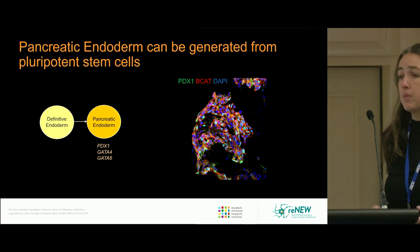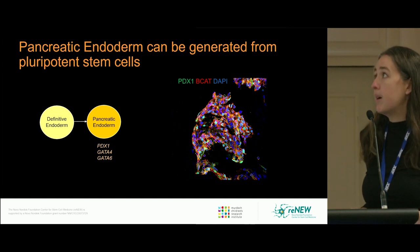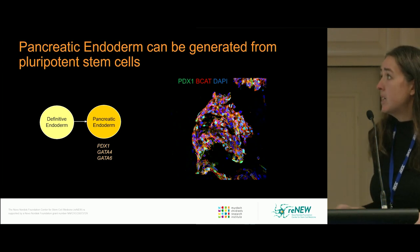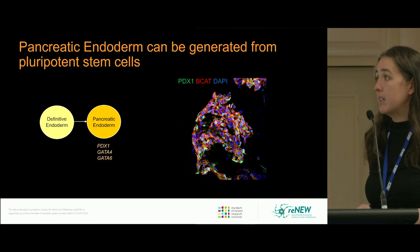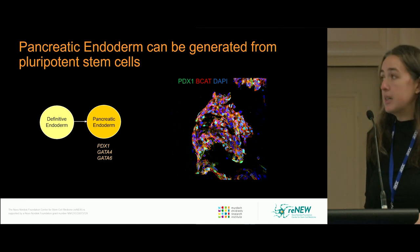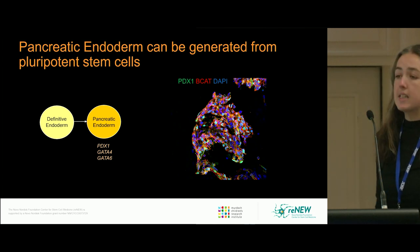The cells then go on to form the pancreatic endoderm, marked by expression of PDX1. The nuclei express PDX1 and the cells express beta-catenin. These cells also express other markers such as GATA4 and GATA6.